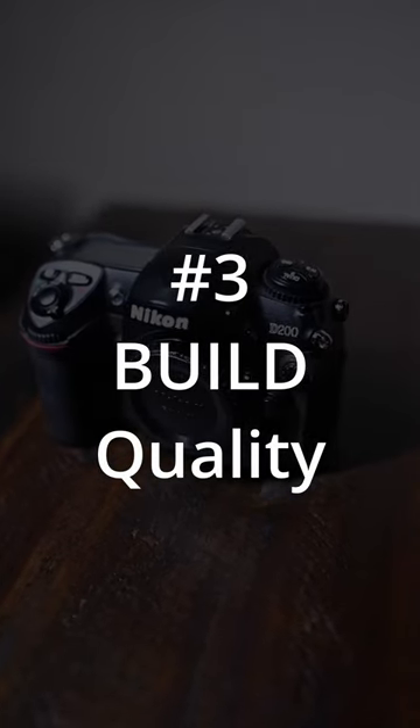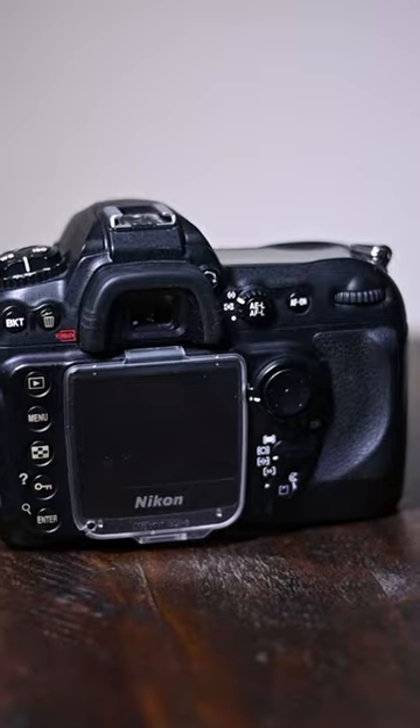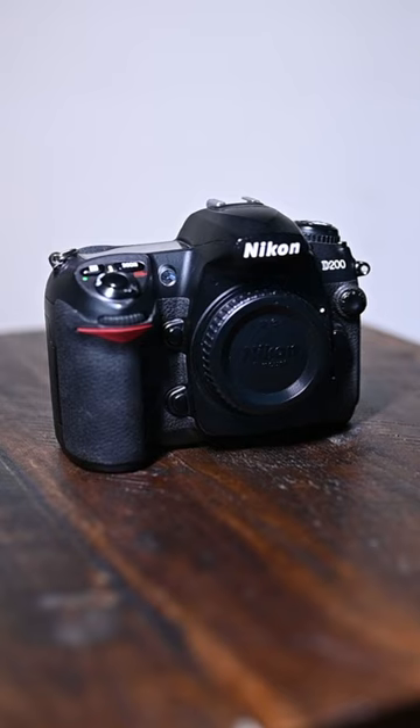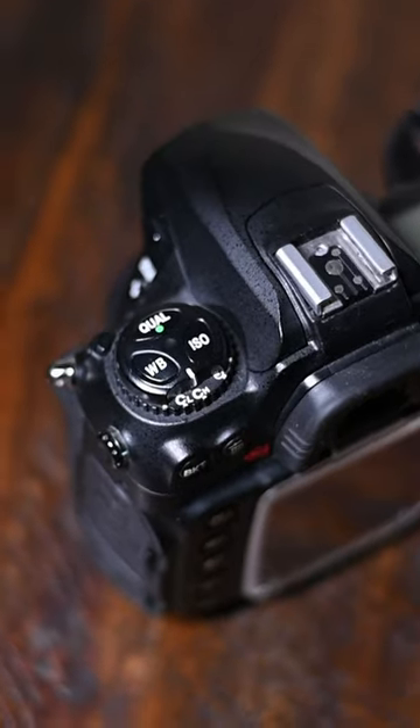Number three: build quality. The Nikon D200 is a tank. It was built to last. It has a magnesium alloy body that's weather sealed, so it's resistant to dust, moisture, and crazy temperatures. It's one of the reasons why you'll see a few of these as workhorses.